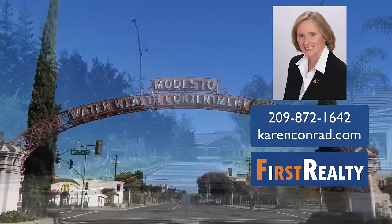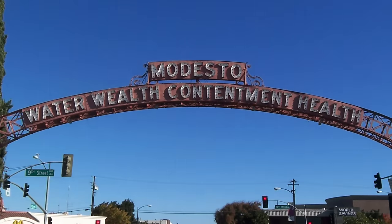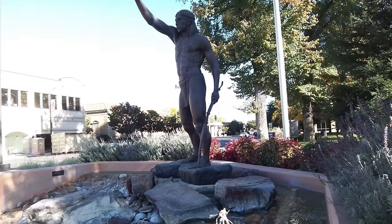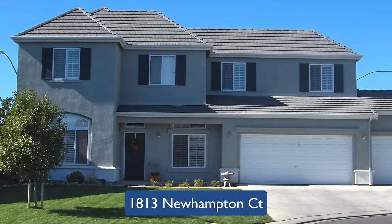Hi, welcome to this week's home tour. My name is Karen Conrad with First Realty, coming to you from Modesto, California. I'd like to take you on a video tour of 1813 New Hampton Court.